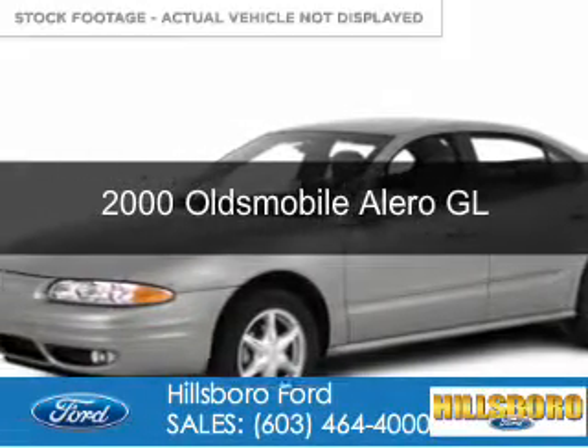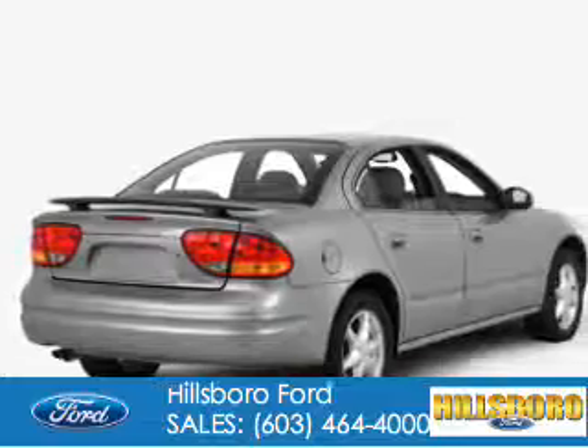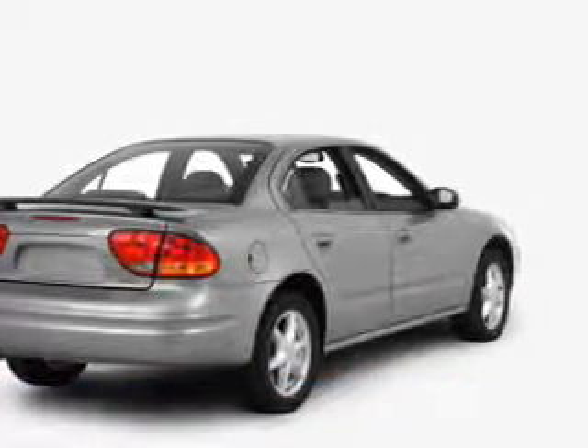This could be the vehicle you're looking for. It's powered by front-wheel drive, a 2.4-liter, four-cylinder engine, and a four-speed automatic transmission.